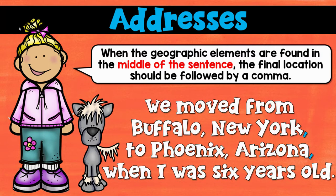And of course, if it's in the middle of a sentence, you need a comma to set it off again. For example: we moved from Buffalo, New York, to Phoenix, Arizona, when I was six years old. So those are the three big ways we've talked about using commas. We're going to practice that a little bit today and then jump into the next comma rule tomorrow. I'll see you then. Bye!